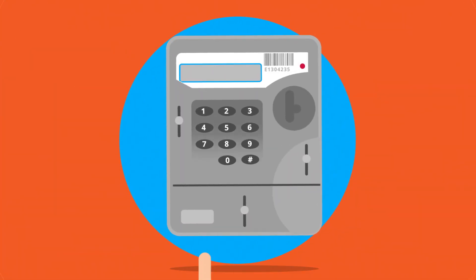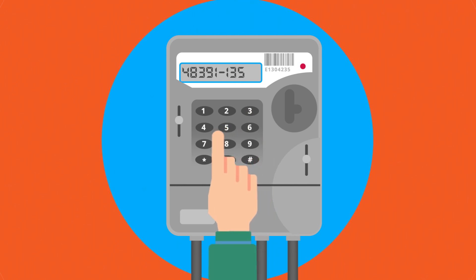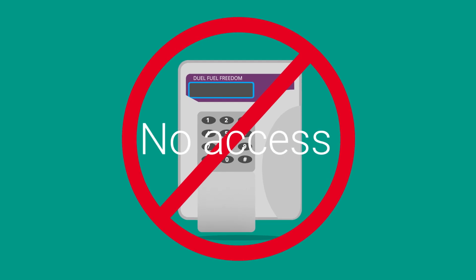Please be aware you can also manually enter electricity top-up codes into your electricity meter directly. You may need to do this if you are experiencing a loss of supply or are unable to access your Freedom Unit.